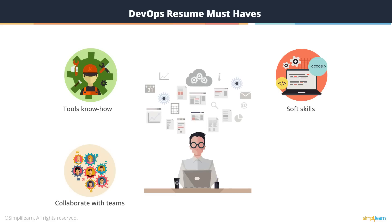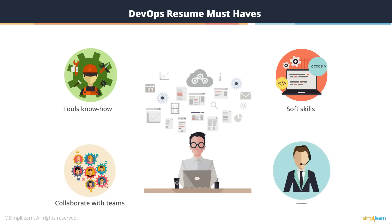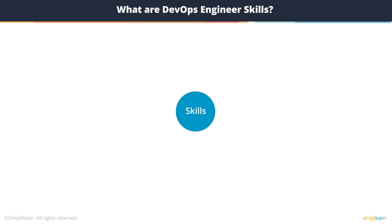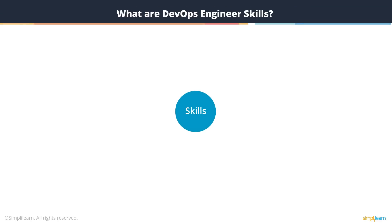So you not only need the tools and know-how, but also the necessary soft skills to be able to work with such a team, and possibly the skills to work with your end customers to understand their requirements, their needs, and their problems when you are working on developing software or troubleshooting an issue in production. These are some of the skills that a DevOps engineer must have.